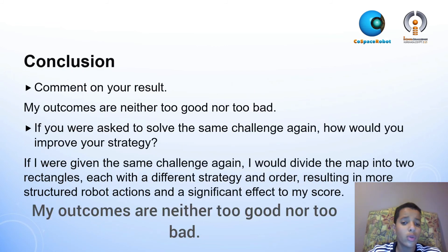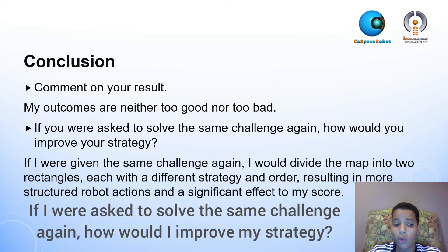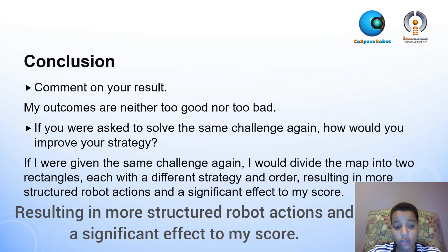My outcomes are neither too good nor too bad. If I were asked to solve the same challenge again, I would divide the map into two rectangles, each with a different strategy and order, resulting in more structured robot actions and a significant improvement to my score.